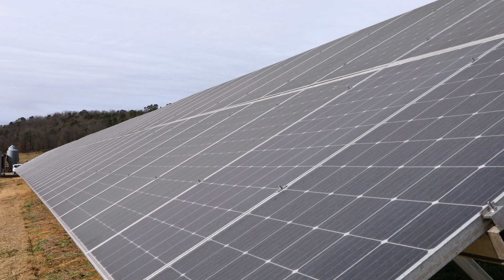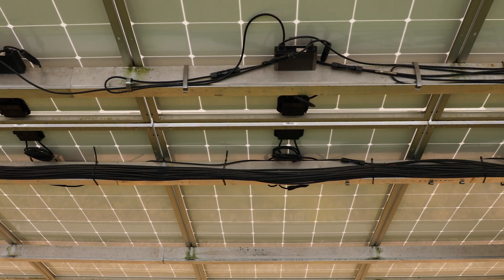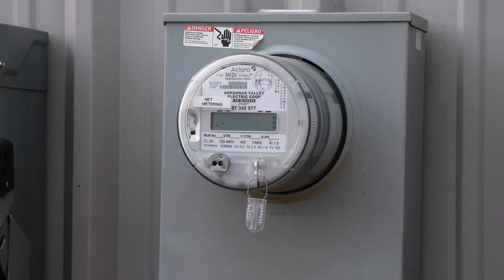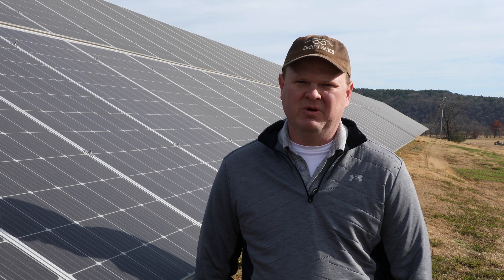Once the solar gets installed, it works automatically. It ties into your existing grid and your existing utility — seamless. It shouldn't affect your operation at all; it's basically just another power plant coming in.